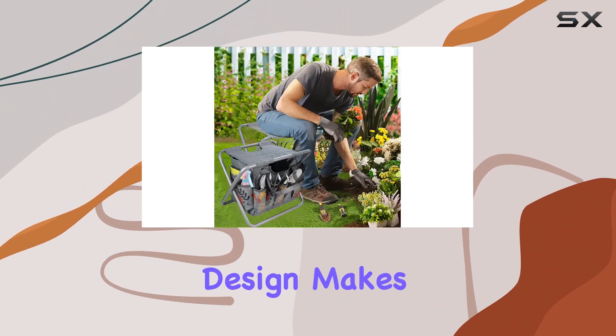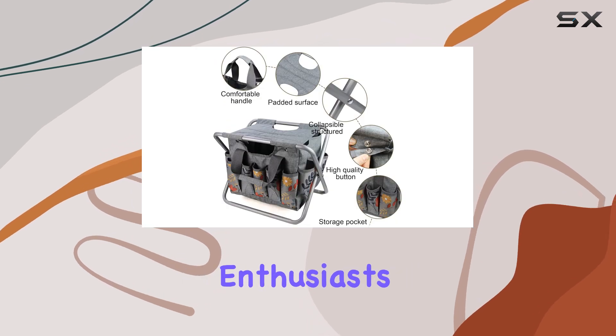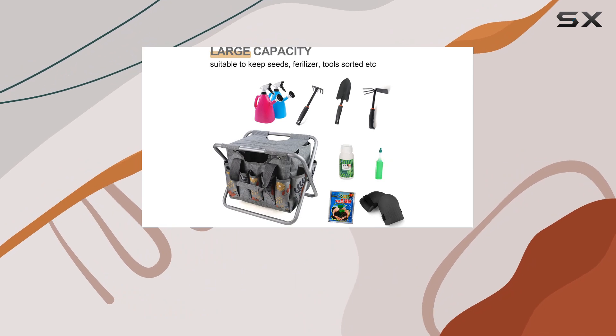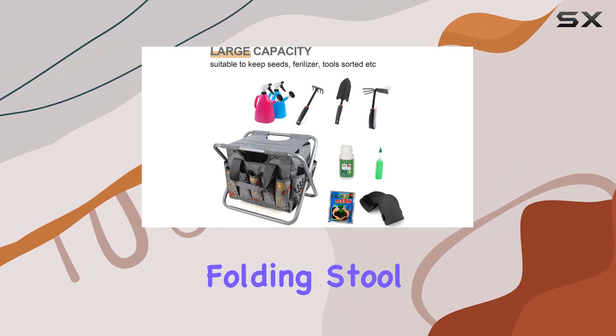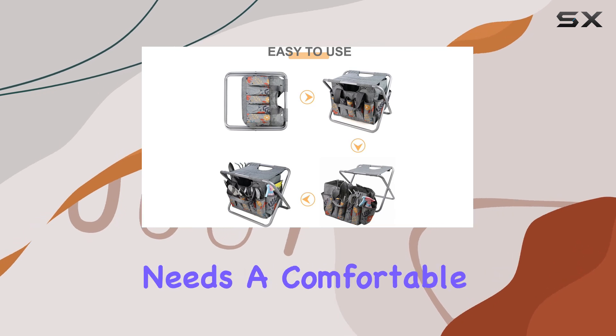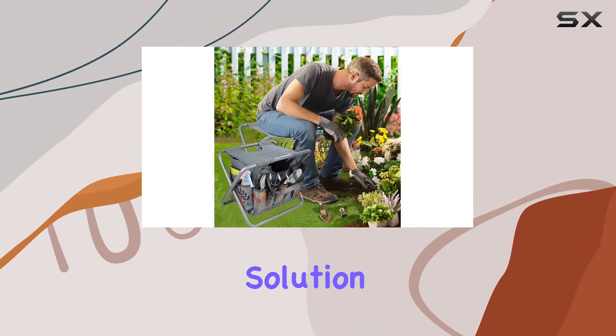Its multi-use design makes it a perfect gift for gardening enthusiasts and outdoor lovers. Whether for a birthday, anniversary, or holiday, this folding stool is an excellent choice for anyone who enjoys outdoor activities or needs a comfortable, portable seating solution.